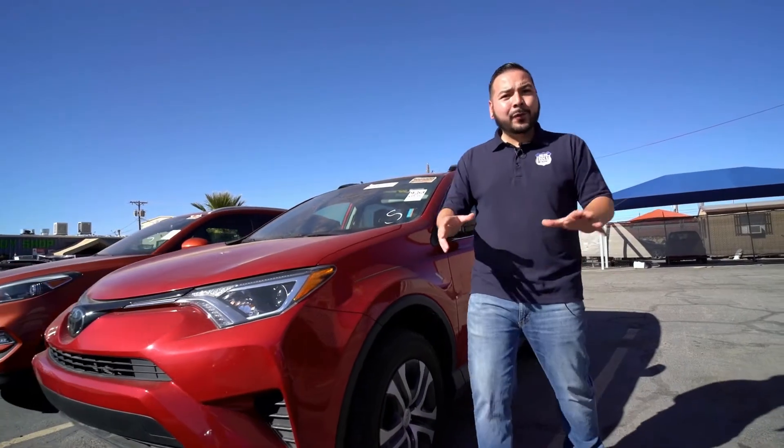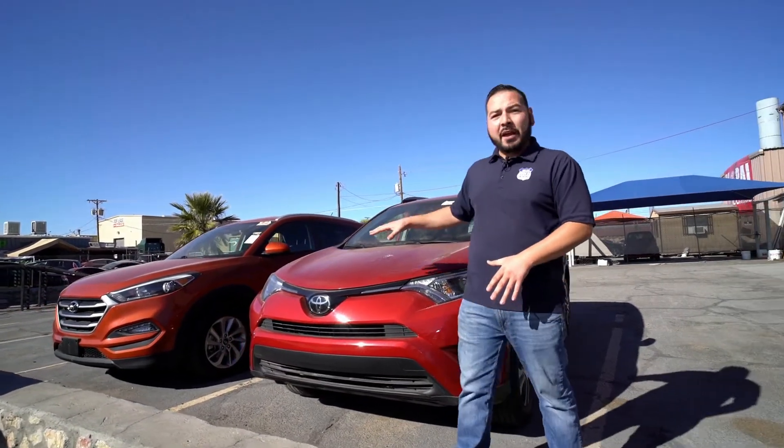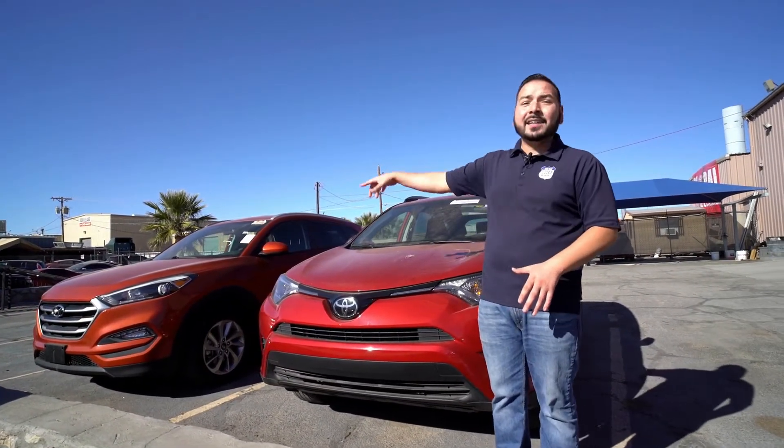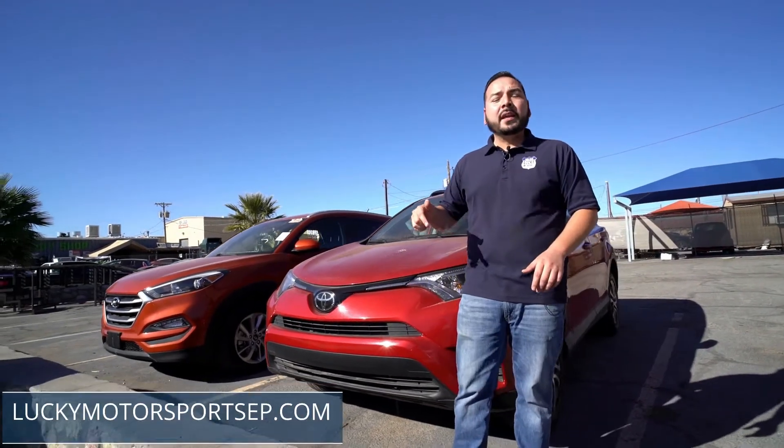Real quick guys, I'm not allowed to do this, but I'm gonna give you a super sneak peek of our newest arrivals. We just got this 2017 Toyota RAV4 and the 2017 Hyundai Tucson. If you guys are looking for a family SUV, we've got what you need.